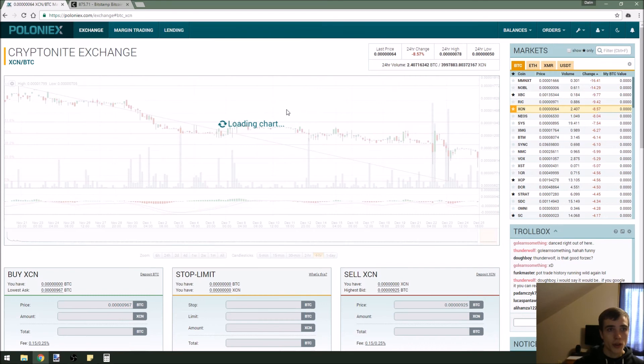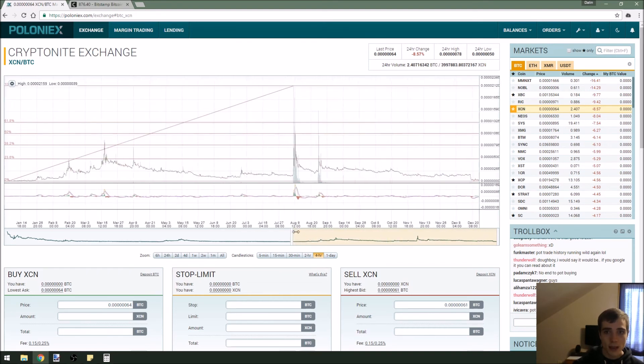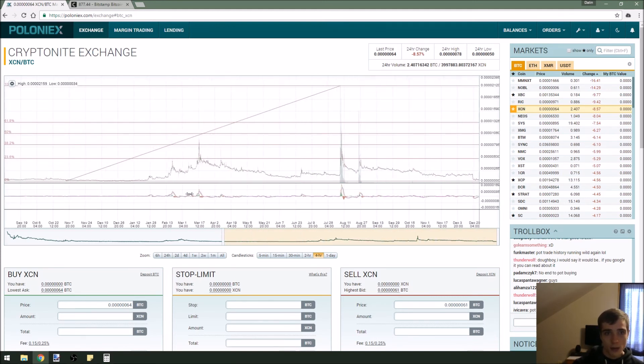XCN, or Crypto Knight Exchange, is down 8% today. Crypto Knight is down 8.5% — it's down quite hard and it looks like it could be a good investment. I don't think it will break below its all-time low, so that's one to keep your eye on.